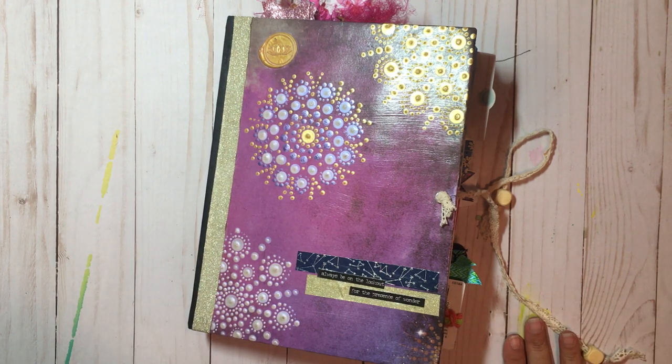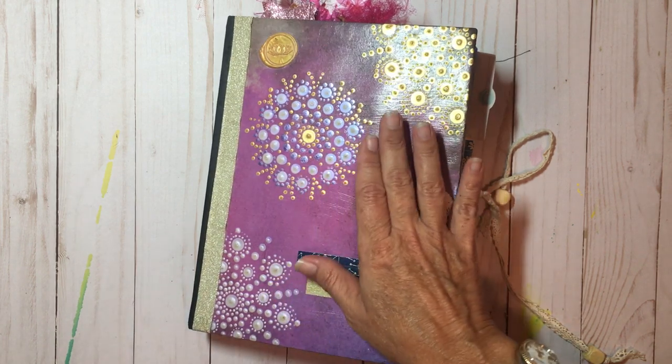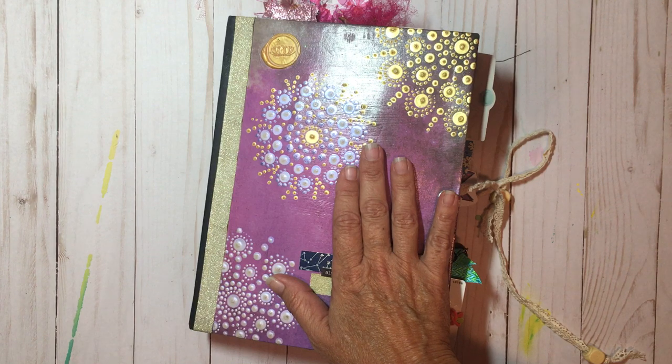Hey there, it's Elizabeth, and welcome back to another flip through. My goodness, it has been months since I have done a flip through for you — sorry for the glare. I think the last flip through I did was of my April 2019 book.